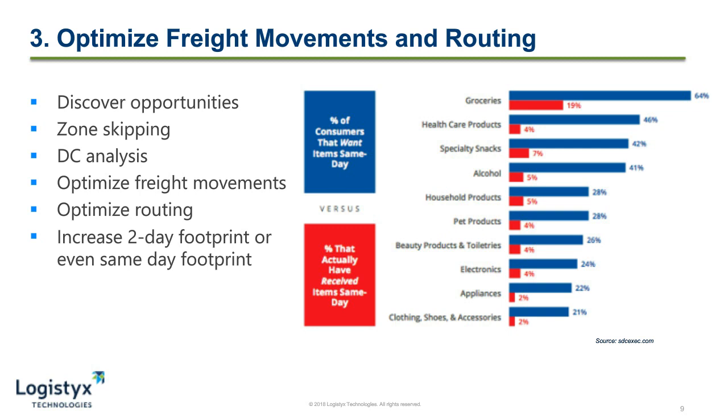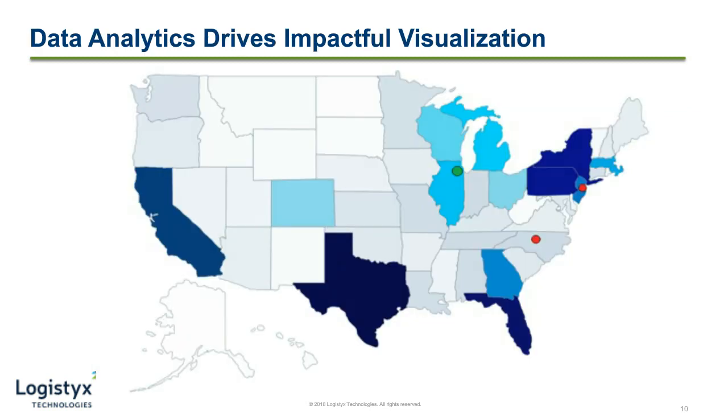This is where you can start to increase your two-day footprint, your next-day footprint, or even your same-day footprint as customer expectations change over time. A good data analytics platform really helps you to drive impactful visualizations. Placement or relocation of a distribution center really could be modeled in a platform. This is achieved through analyzing shipping patterns but also factoring in costs such as DC operational costs or labor rates in specific geographic areas. A good platform should also consider time in transit to the end customers, because at the end of the day, they're the ones that really matter.